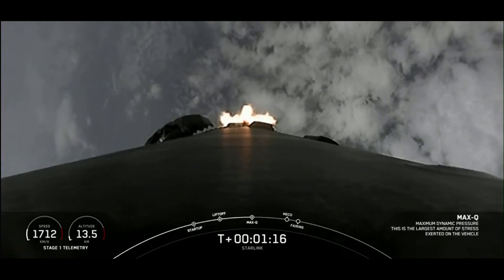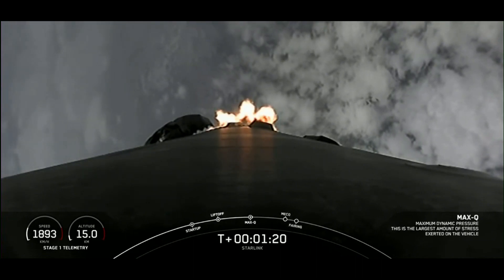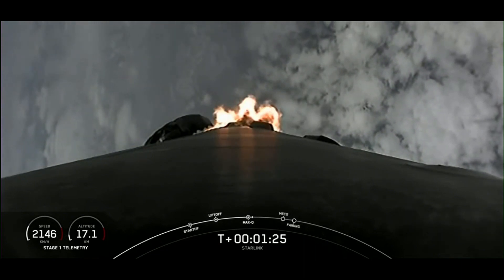Max Q. There we heard the call out for Max Q. That's the point at which the vehicle experiences the greatest dynamic pressure. So we're going to throttle those engines back up.